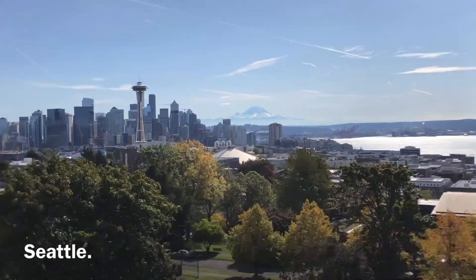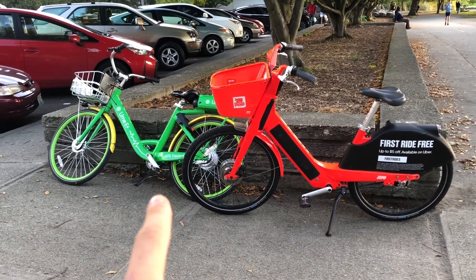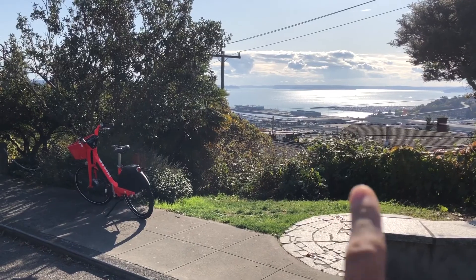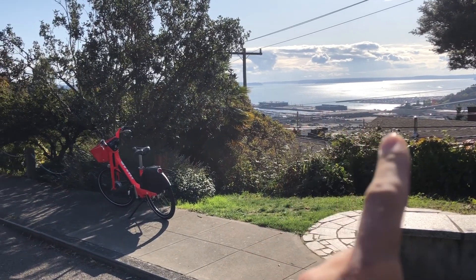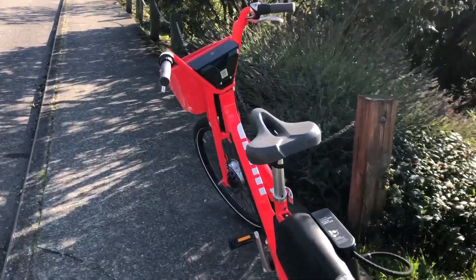Today I'm in Seattle checking out the bike share situation. So far I've only seen two different bike shares here: the Jump, which is the red electric bike, and the Lime bike. This right here is Puget Sound, and we're looking gorgeous out here with the Jump bike.